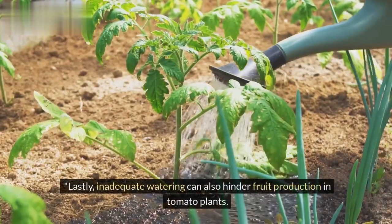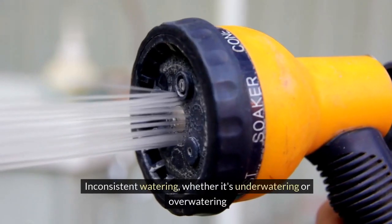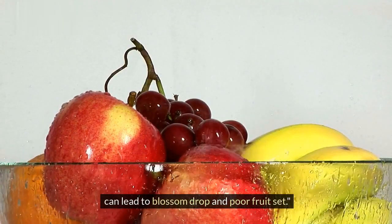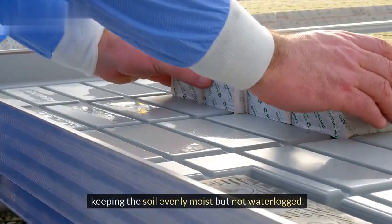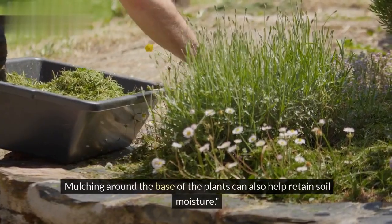Lastly, inadequate watering can also hinder fruit production in tomato plants. Inconsistent watering — whether it's under-watering or over-watering — can lead to blossom drop and poor fruit set. Make sure to water your tomato plants consistently, keeping the soil evenly moist but not waterlogged. Mulching around the base of the plants can also help retain soil moisture.